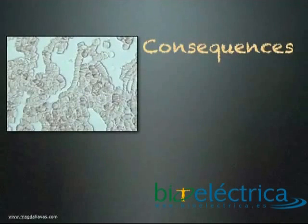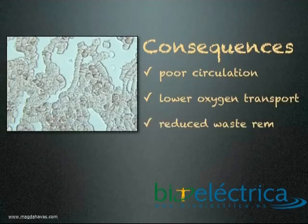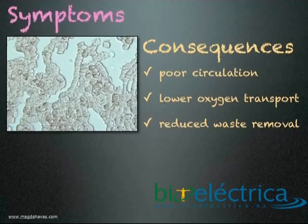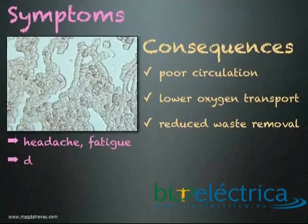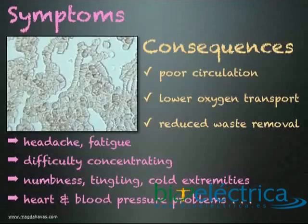What are the consequences of rouleau formation? Poor circulation resulting in lower oxygen transport to cells and reduced waste removal. What are the symptoms someone may experience? Headaches and fatigue, difficulty concentrating, numbness, tingling and cold extremities, and possibly heart and blood pressure problems including risk of stroke.